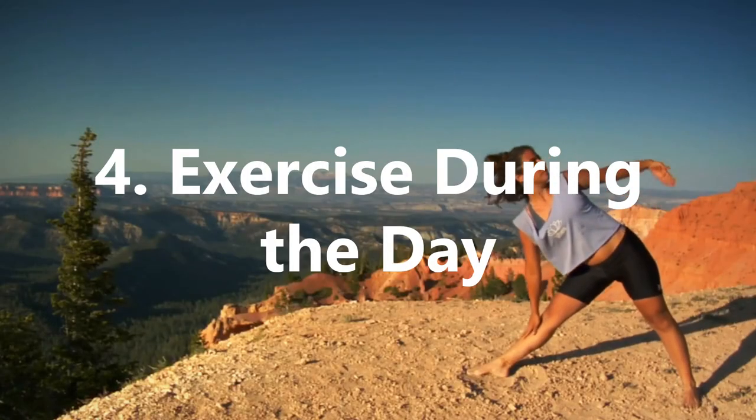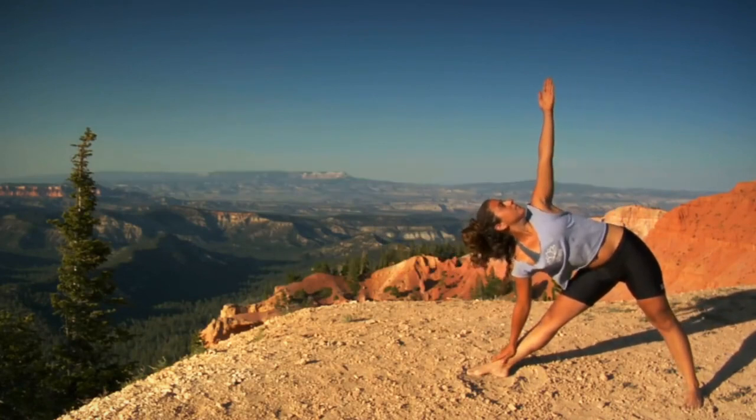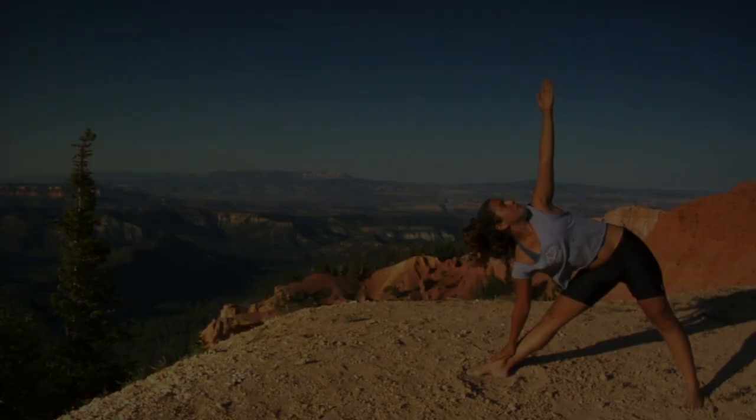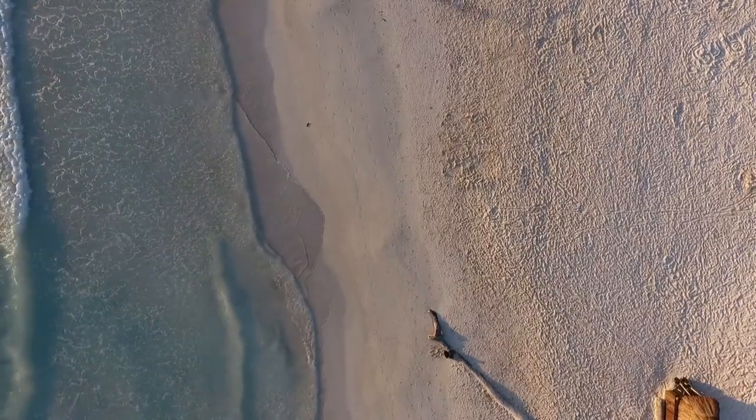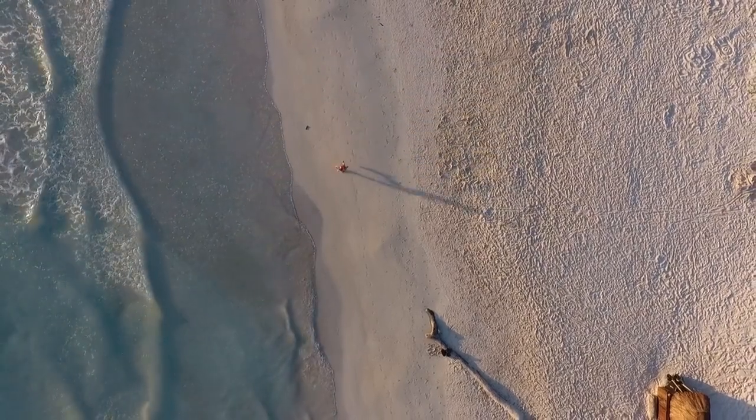4. Exercise During The Day. Doing physical activity can be highly beneficial to having a great night's sleep, as exercise can increase the duration and quality of sleep. This is because it boosts the production of serotonin in the brain and decreasing the level of cortisol, or the stress hormone.